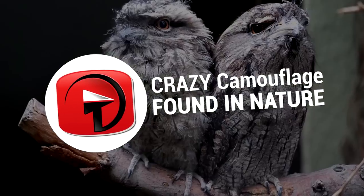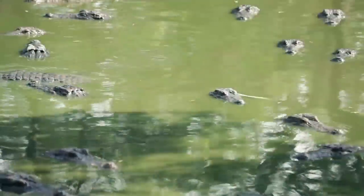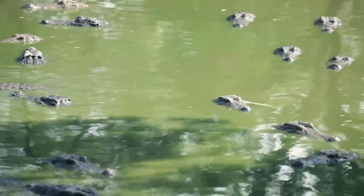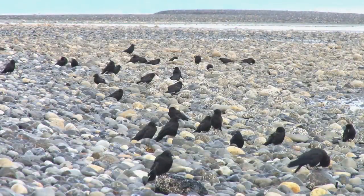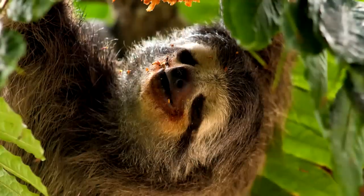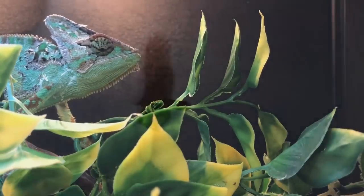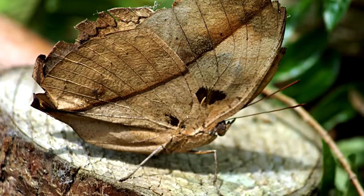Crazy Camouflage Found in Nature. Hey everyone, it's Alexa again and welcome back to another video. In the animal kingdom, it's survival of the fittest, and animals have the most incredible techniques that they use to camouflage and survive. They can mimic plants, flowers, or their natural habitat, and it's enough to fool and confuse any potential predator. Today we have a look at some incredibly adept animals who take camouflage to another level.